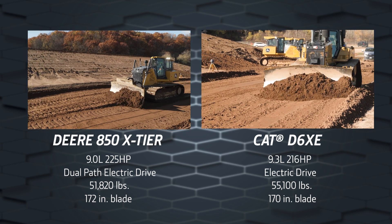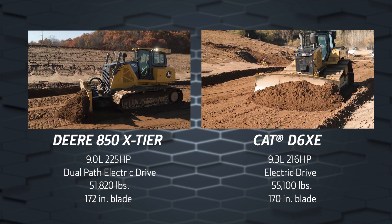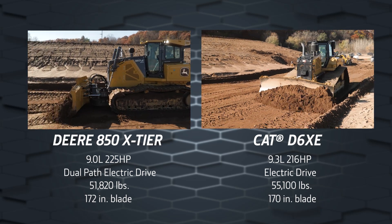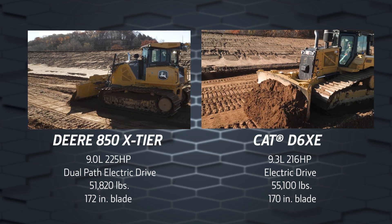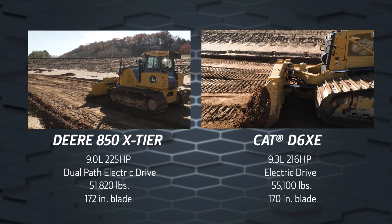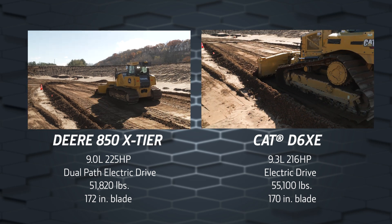In the recent Deere study, these machines were put through slot trenching, backfilling, and pad grading applications, depicting high-demand operations all the way to light material movement. In all three of these applications, the John Deere 850 X-Tier was able to match or outperform the CAT D6 XE.